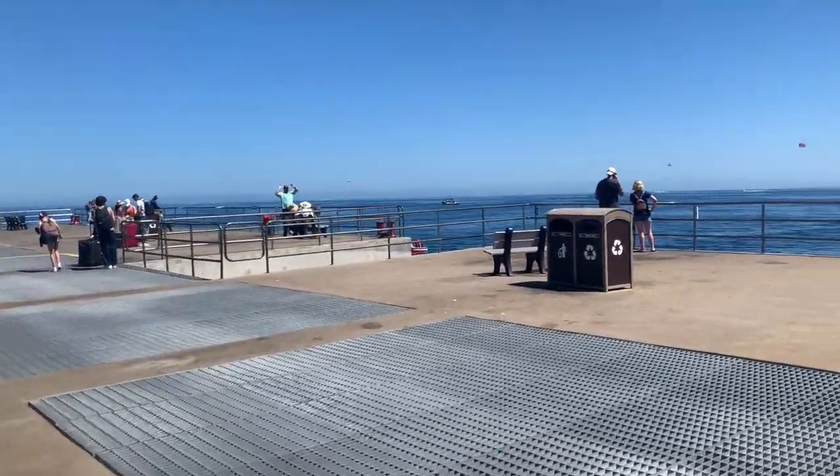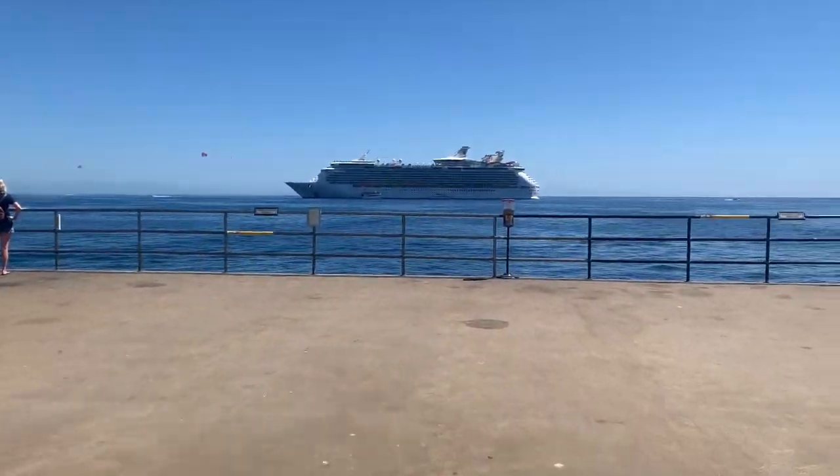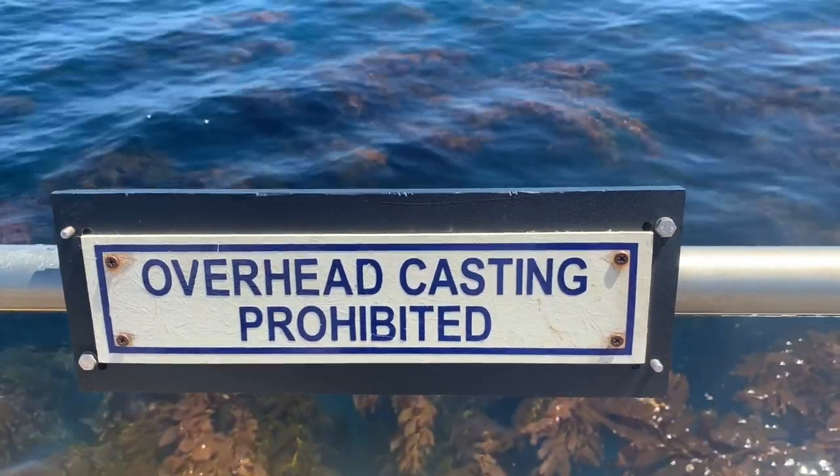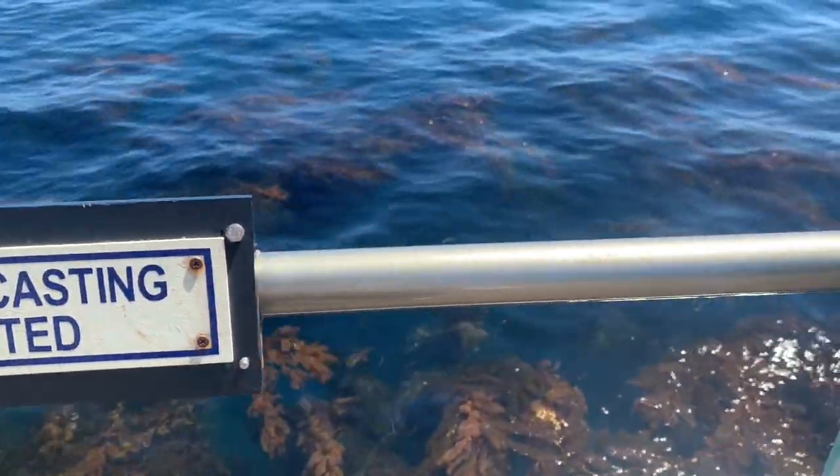A couple of people there till yesterday. There's the cruise ship. No overhead casting allowed — that's why we have a drop line.